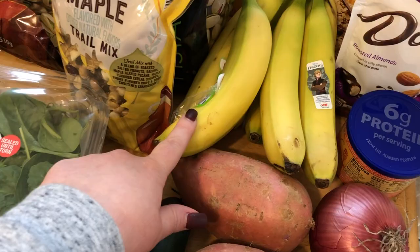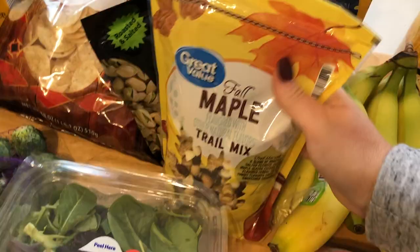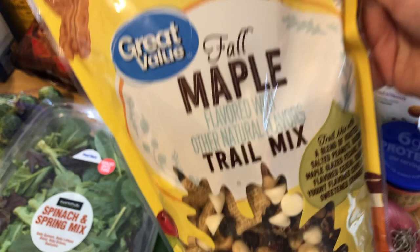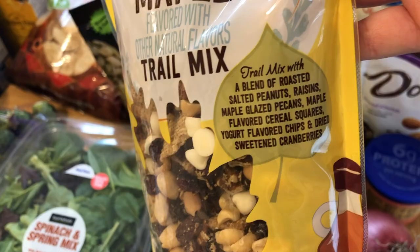I've been seeing this in the store a lot and I've been deciding whether or not to get it because it is kind of pricey — I think it's close to $7. But it is a pretty big bag. This is the maple flavored trail mix, you can see what's inside. And I got this to make energy balls for the kids, like a little bit of a fall flavored ones. So that'll work perfectly.